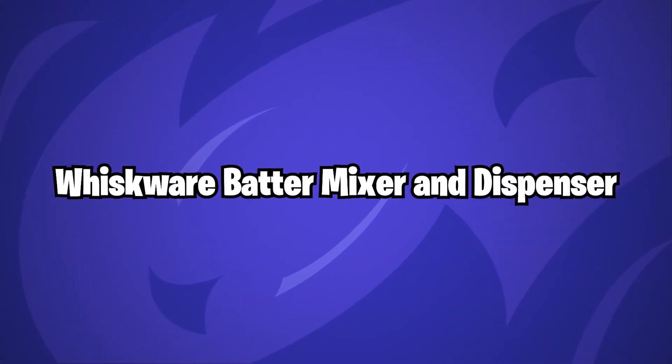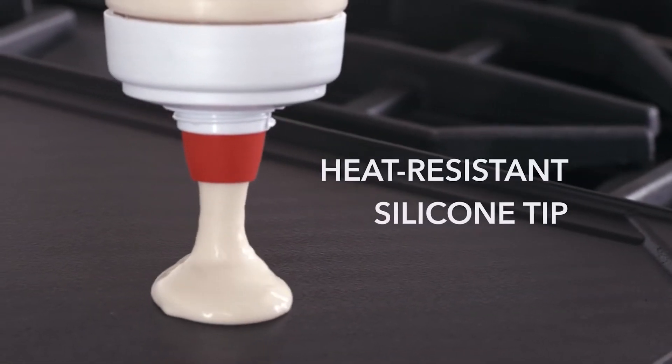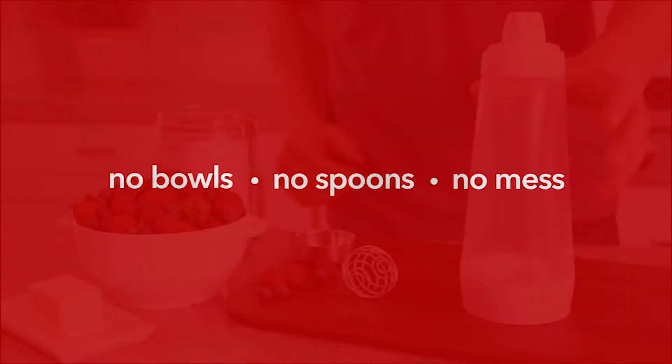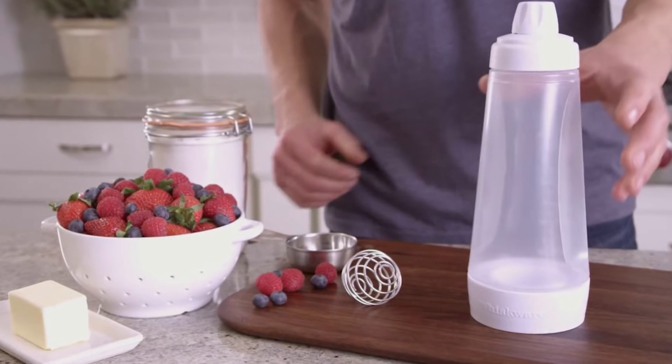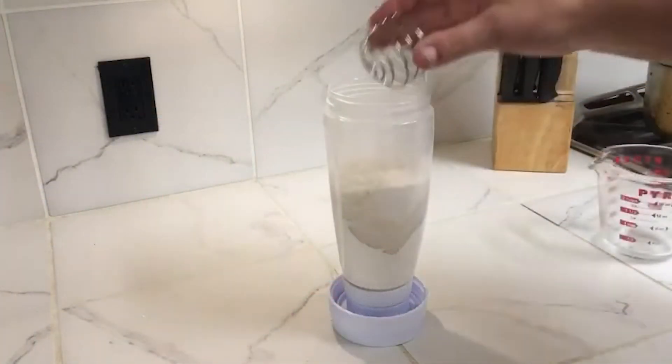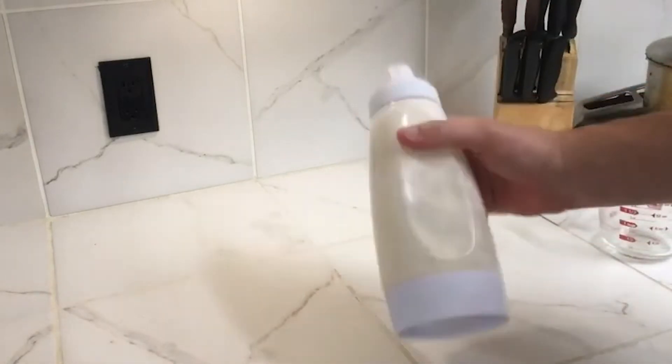Whiskware Batter Mixer and Dispenser. How to make pancakes while minimizing the amount of mess: put your ingredients in this bottle, give it a good shake, and then squeeze the contents onto a heated griddle. You won't be able to keep up with the demand for those delicious treats. When it's time to clean up, just pour some soap and water into the bottle, give it a good shake, and then rinse it out. It's as simple as that.